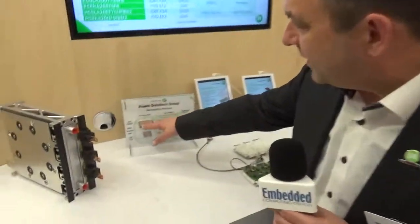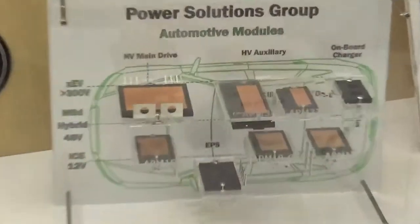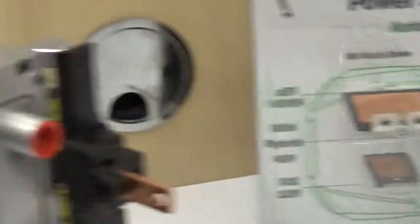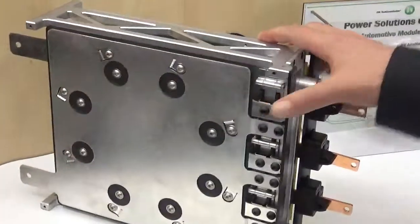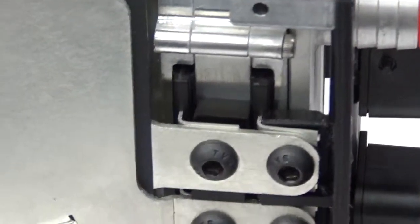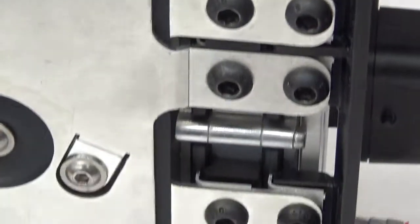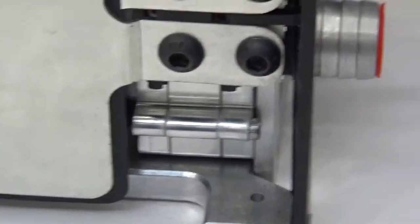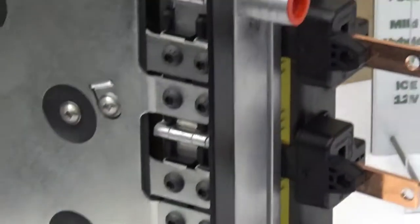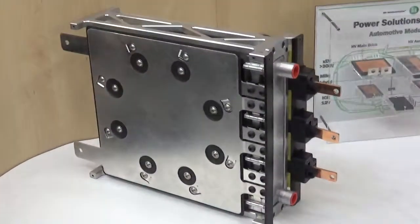The first innovation we have here is our new VE-Trac dual-sided cooled modules and a mock-up of the application, where you see the modules are stacked inside the water cooling jacket. One of these modules goes up to 150 kilowatts, and if you stack them you can actually go up to 300 kilowatts in a row.